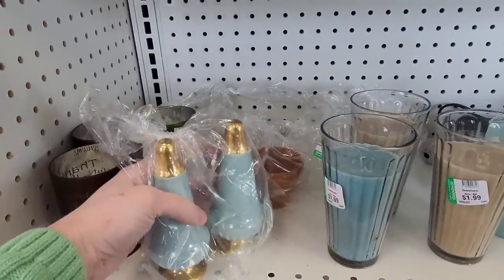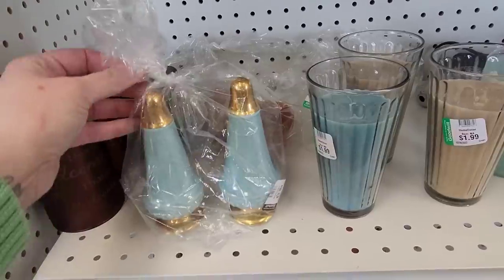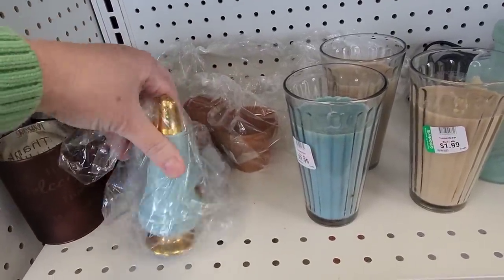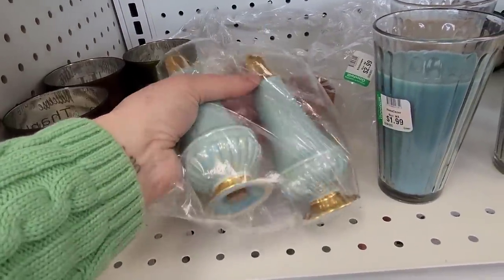Oh, it's not pepper shakers. Those are pretty — those are pretty blue, only $1.99 too. Oh, who is this? I can picture Chris Martin singing. These are pretty.